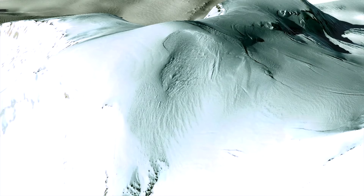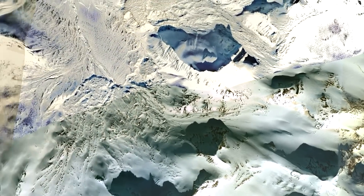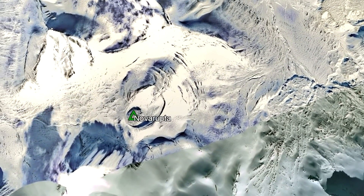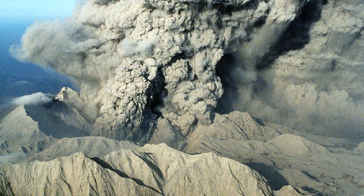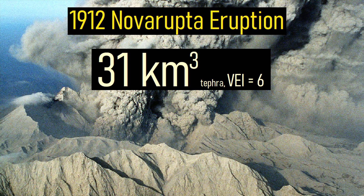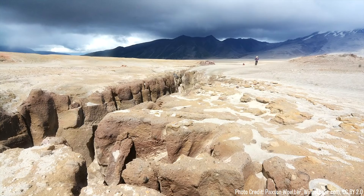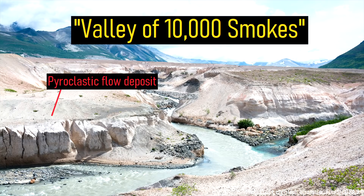Then Katmai became dormant once again. Finally, on June 6, 1912, a large volcanic eruption began 10 kilometers to the west of Mount Katmai, as the first eruption from a new volcano emerged on the valley floor. Over the span of 72 hours, this new volcano known as Novarupta ejected 31 cubic kilometers worth of volcanic rock. This rock buried a vast area in superheated ash, which would take decades to cool and is now known as the Valley of 10,000 Smokes.